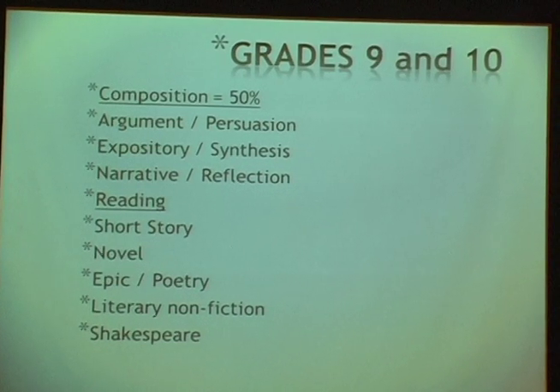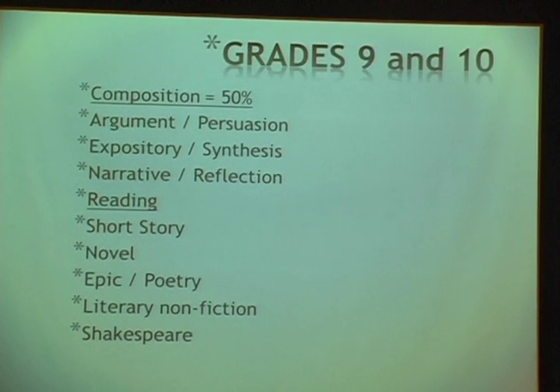In grades 9 and 10, this is the time of writing. Writing counts a lot and is really important. That's why if you are a student here in 7th or 8th grade, I hope you have been writing quite a lot, which counts after grade 9.